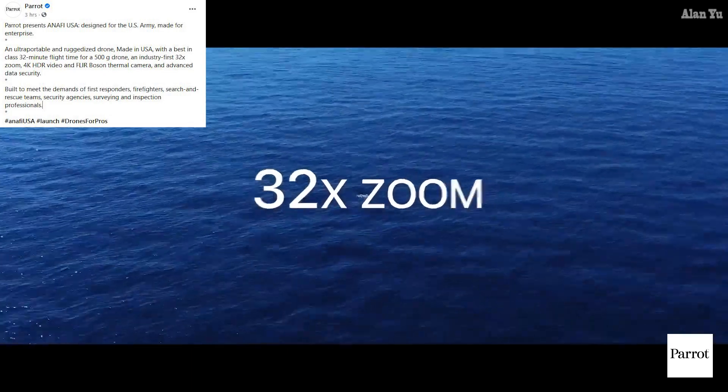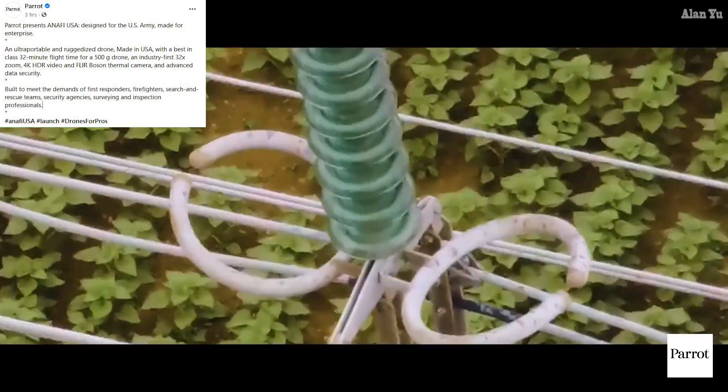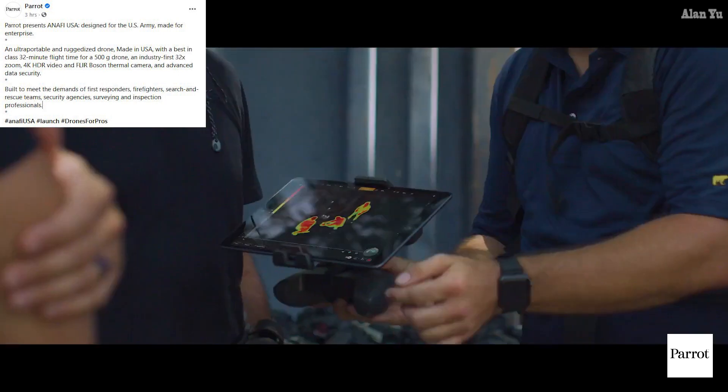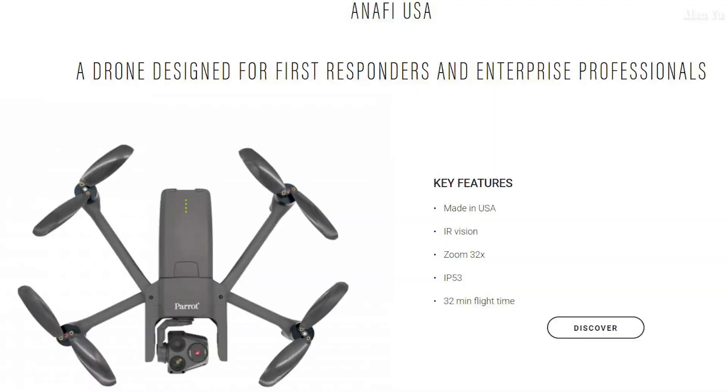So this thing is not consumer oriented. It's definitely for things like the military. Built to meet the demands of first responders, firefighters, search and rescue teams, security agencies, and surveying and inspection professionals. I believe this drone — if you guys remember — there were a bunch of drone companies that won contracts to design drones for things like the military, so I guess this was their result.